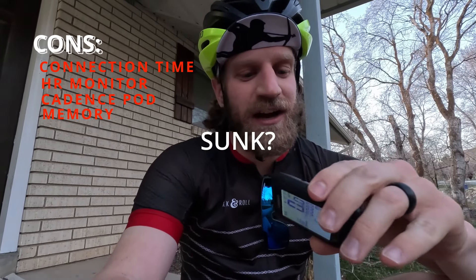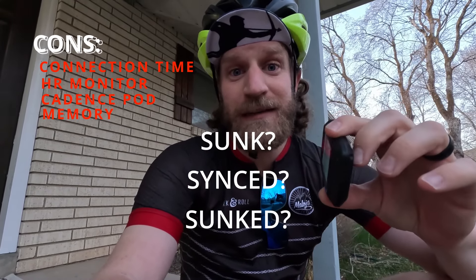Another con: it doesn't have the longest or biggest memory. I went on a 50-something mile ride last year, thought I broke a ton of PRs, and it never synced to Strava because there wasn't enough memory on the bike computer — and there's no warning or anything. So just make sure to clear the memory every month or so and back it up on Strava or Training Peaks.